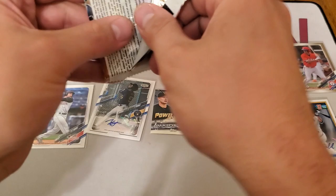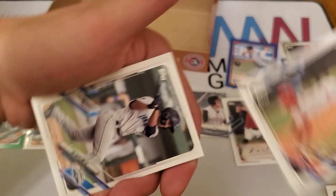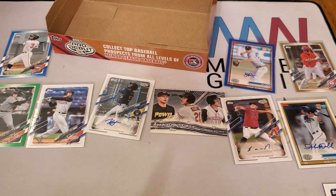Down to our last pack — this is our last chance to get a Franco or Acuña's little brother. We have Nolan Gorman, David Calabrese, Bo Naylor — another name I recognize — Yordys Valdes, Robert Hassell, Nick Swinney, Jamari Baylor, and Nick Lodolo.